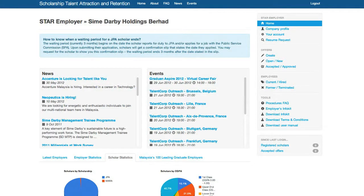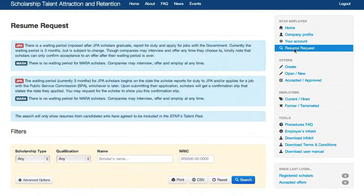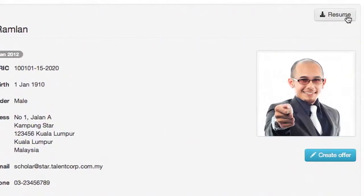At the same time, registered companies may search for candidates via the Resume Request function. Choose the relevant filters and click on a scholar's name to view their profile and download their resume.